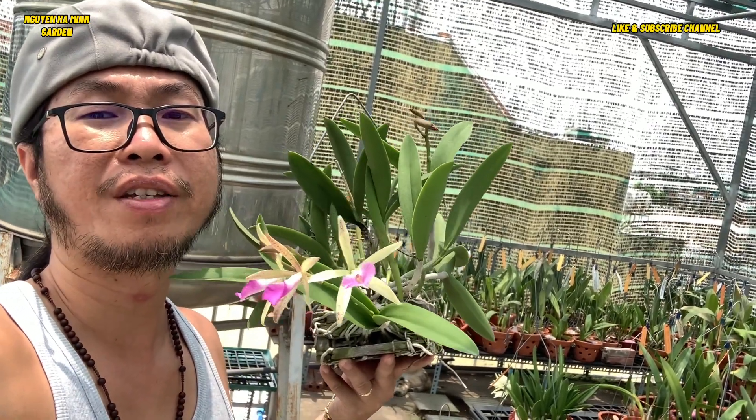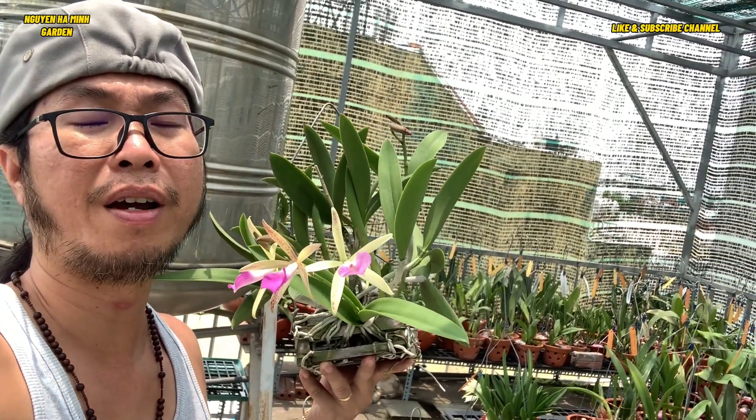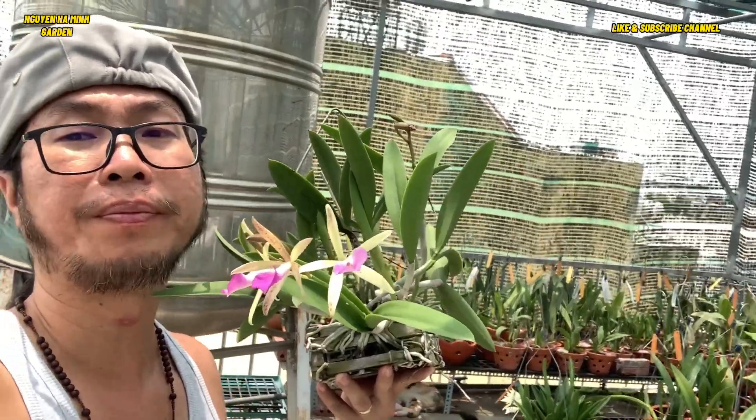Hello everybody, today I can show some flowers in my garden in Saigon, Vietnam. This is my garden — I have a lot of pots in here and some flowers.